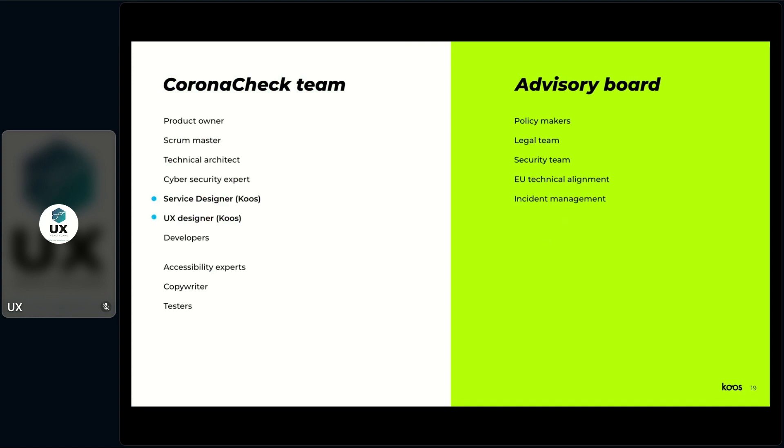COAST embarked the Corona Check Team, which consisted of a lot of disciplines from different agencies. We joined with a service designer and myself as a UX designer. To me, this team was a startup from heaven — there were all these expertises that were really good at what they were doing. The cybersecurity expert and the technical architect were true geniuses, and the developers were the best I've ever seen. We were working in crisis, but with an A-player team, which made it really special. We also had an advisory board that gave us input, new requirements, and set deadlines.